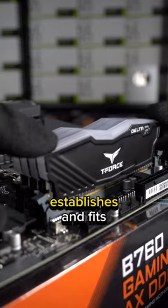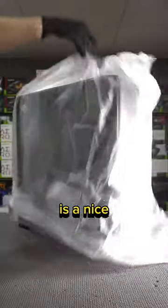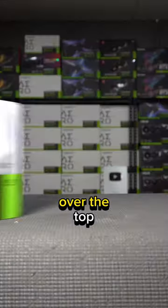The case for today's custom PC establishes and fits the design for this build. This Antec P20 is a nice subtle chassis, the perfect balance of functionality and striking looks without being over the top.